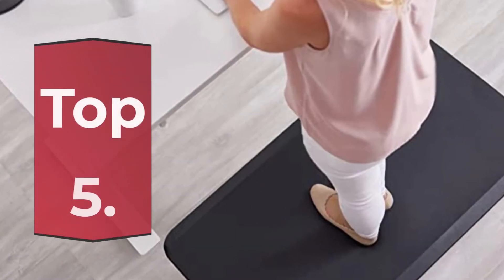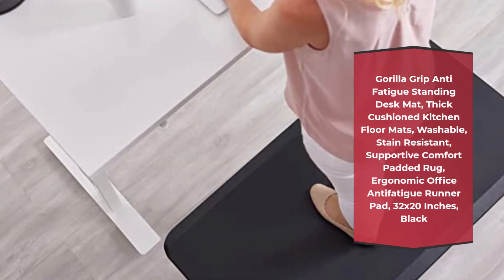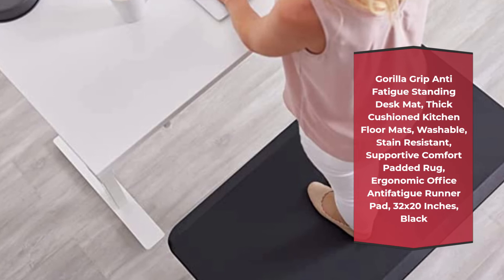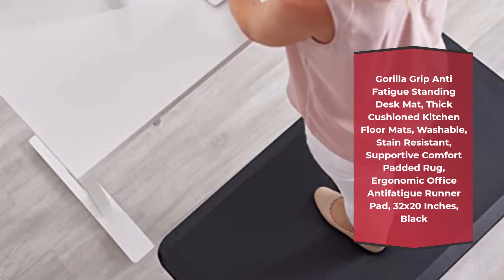Number 5: Gorilla Grip Anti-Fatigue Standing Desk Mat, Thick Cushioned Kitchen Floor Mat, Washable, Stain Resistant, Supportive Comfort Padded Rug, Ergonomic Office Anti-Fatigue Runner Pad, 32 by 20 inches, Black.